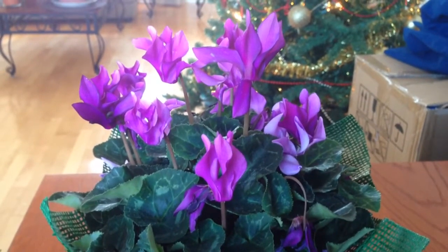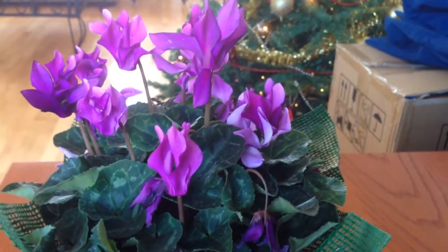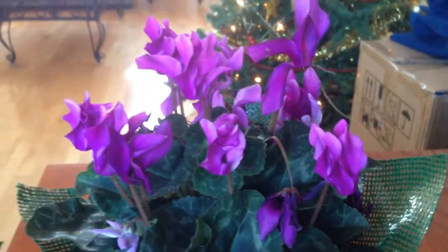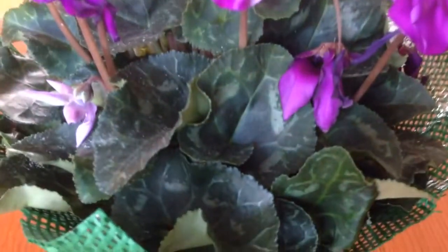Hi everyone, it's Samantha here. So today I have in front of me a plant which I know nothing about. All I know is that it looks like a large African violet.